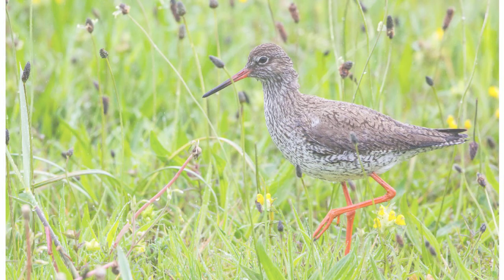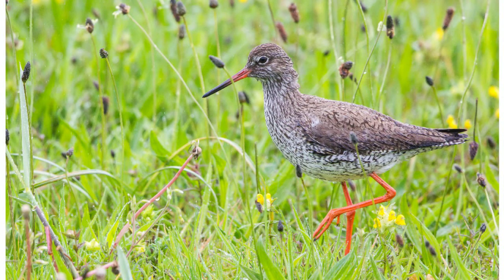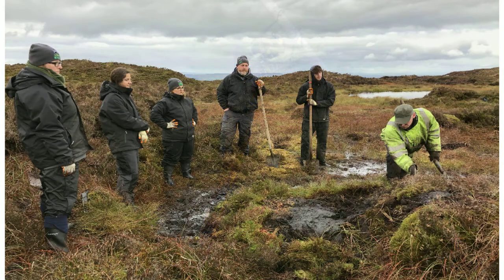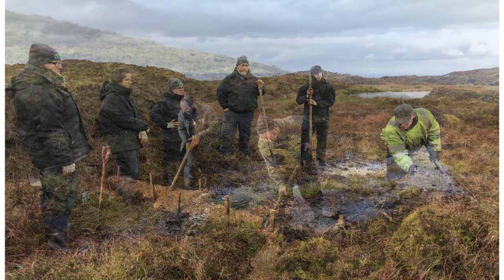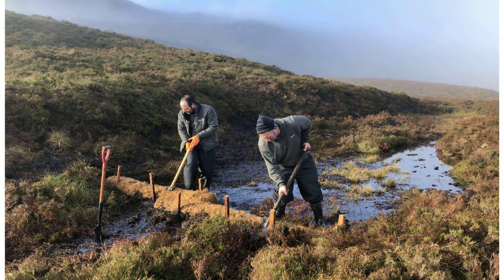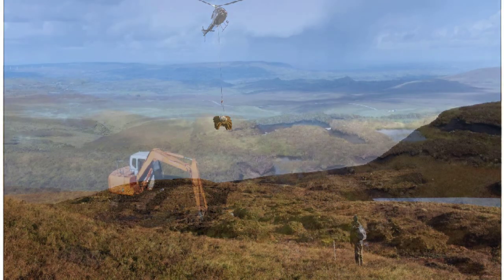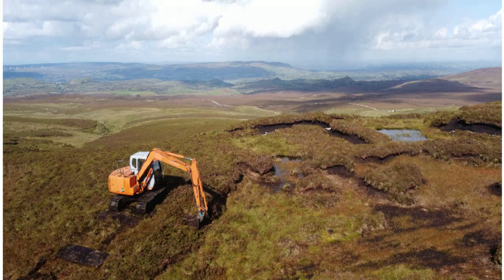One of the easiest ways everyone can help is to be aware of the value of our wetlands and to follow simple principles of Leave No Trace when you're enjoying them. There are many organisations restoring and conserving our environment, but they cannot do it without support and help from communities. Working together, we can use wetlands as solutions for communities, countries, and even the world.